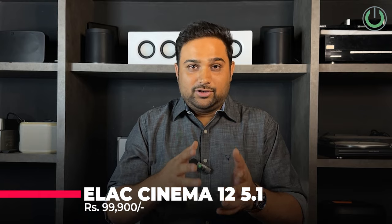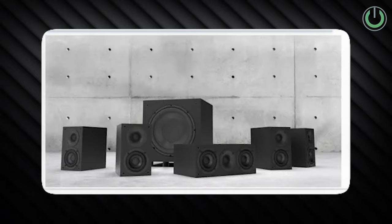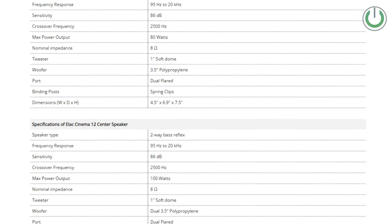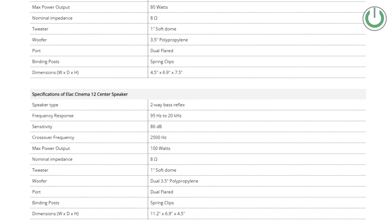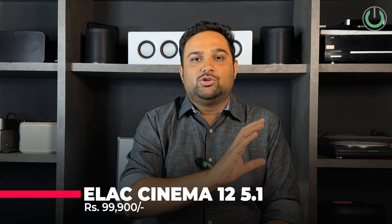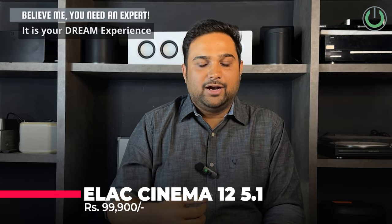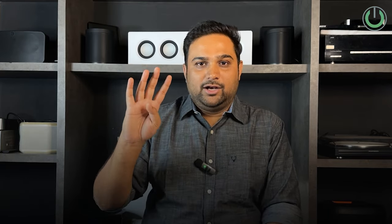At number four, we have the ELAC Cinema 12 5.1 speaker package. It features mini bookshelf speakers that can be placed on the shelf below the TV or wall-mounted — it comes with its own swivel brackets. The subwoofer is the ELAC AJ-1020, a 10-inch front-firing model designed by Andrew Jones, rated at 60 watts — not very great but not very bad. At an MRP of ₹90,000 in the Indian market, you get an Andrew Jones-designed subwoofer, and the mini bookshelf speakers work well for both music and movies.